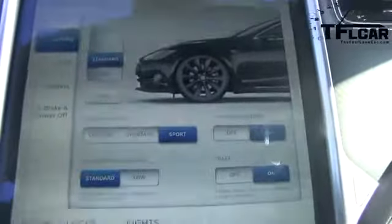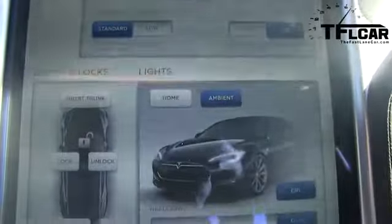What you immediately notice when you get behind the wheel of the Model S is that massive 17-inch touchscreen display. It controls everything in the car, from entertainment to HVAC to the dynamic controls of the car. It's very modern, very sleek, very cool.